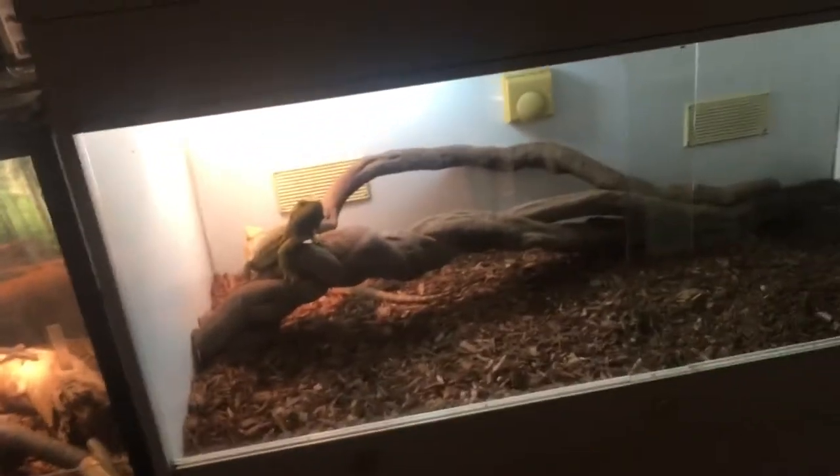All these enclosures are four by two by two. These ones are the same length as mine but mine is 48 inches high. I will be building two of these for my room and another two for my collection.